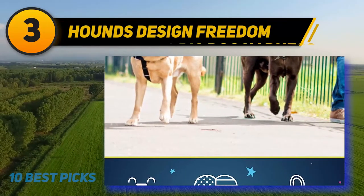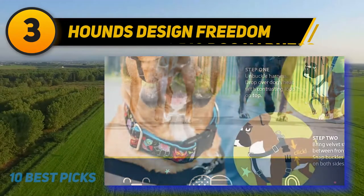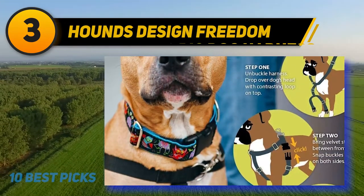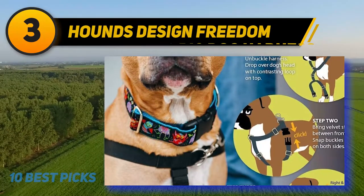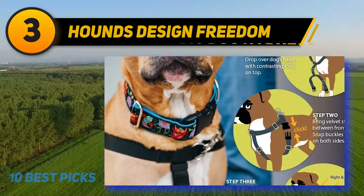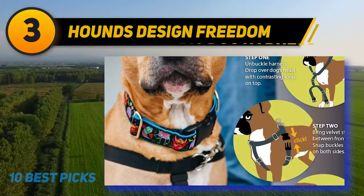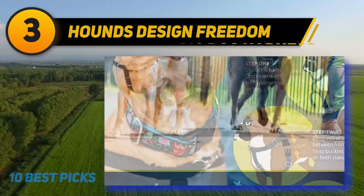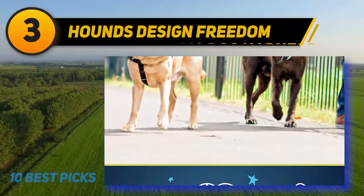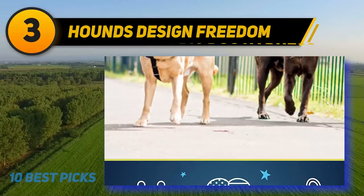There is a yellow Freedom No Pull Harness version in this product line that is perfect for dogs that need space. A yellow harness can benefit trained dogs with special needs or issues of meekness, and is also useful for dogs recovering from injury. The harness is suitable for shy dogs by drawing attention to their specific needs, and is a helpful method for dog trainers.